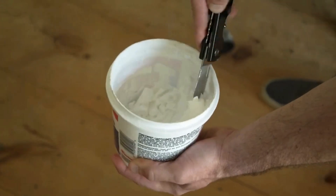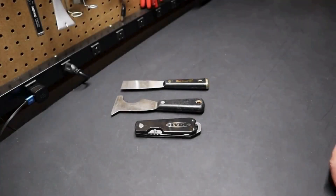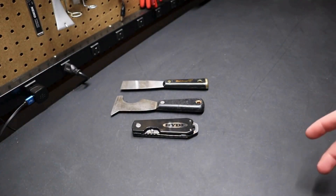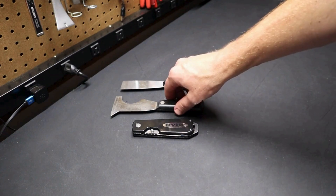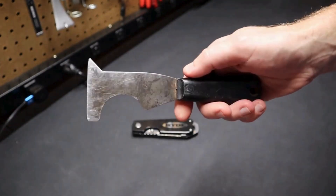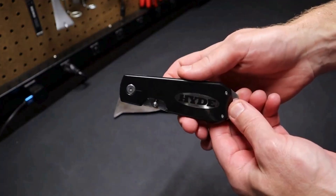Crafted with durable materials, the tools ensure longevity and reliability. The folding mechanism not only enhances portability but also serves as a protective cover, preventing damage to blades when not in use. Hide Tools Folding Painter Tools are indispensable for painters and DIY enthusiasts seeking practicality and quality in their painting endeavors.